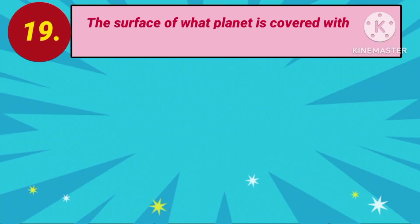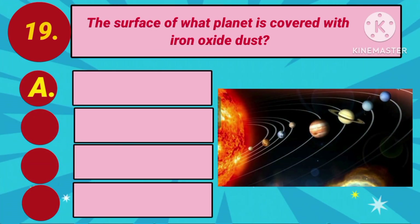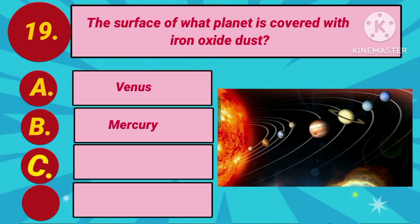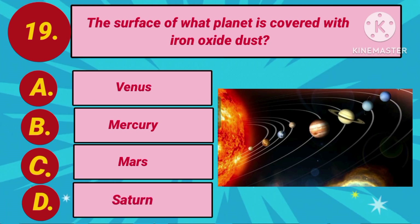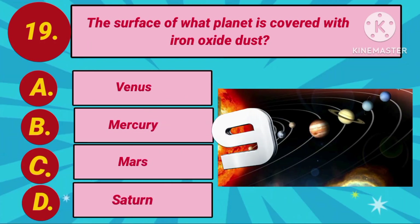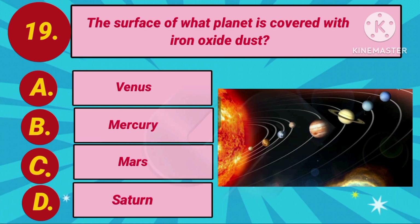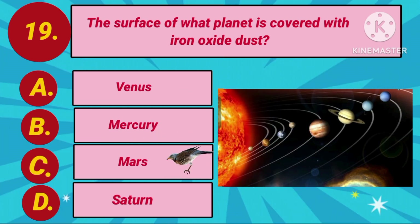Question number 19. The surface of which planet is covered with iron oxide dust? Option A: Venus. Option B: Mercury. Option C: Mars. Option D: Saturn. Your countdown starts. The answer is Option C: Mars.